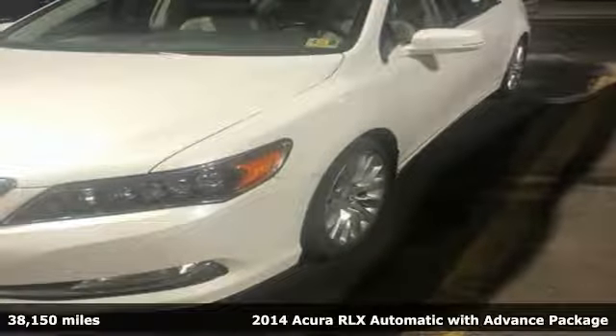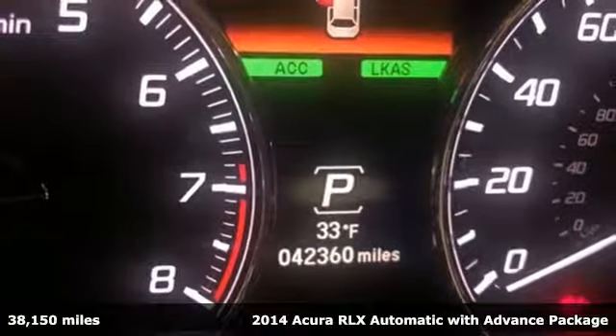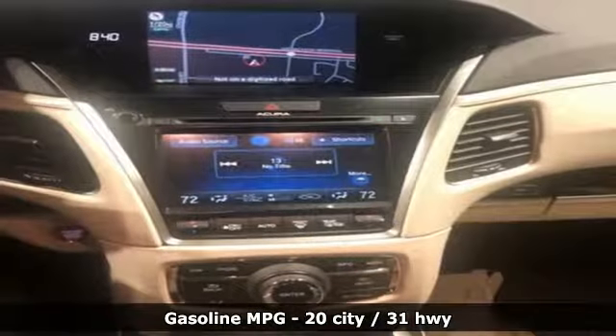Here's a 2014 Acura RLX. You'll find you have an instant chemistry with this car, an uncanny sense that it was created just for you. It boasts an impressive list of features like these.